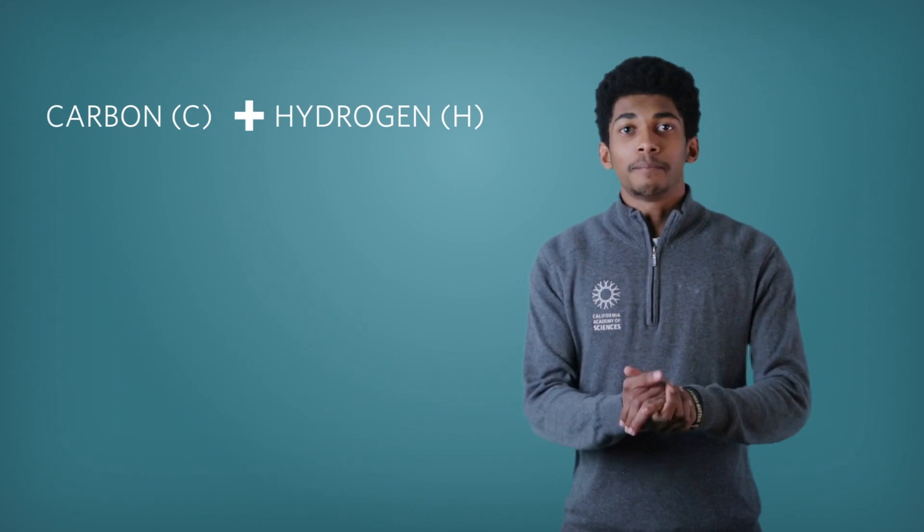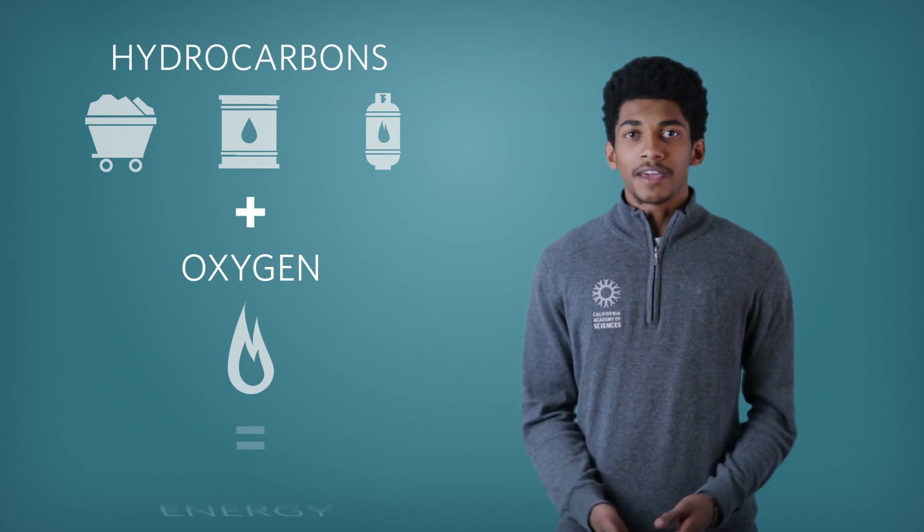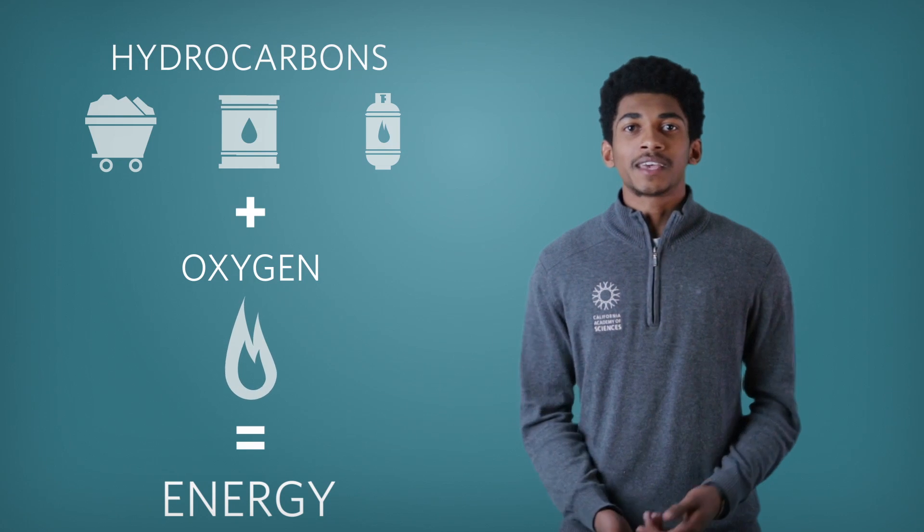All fossil fuels contain hydrocarbons — carbon and hydrogen bonded together. When hydrocarbons are burned through a chemical reaction, they produce a lot of energy that powers our cars, homes, and cities.